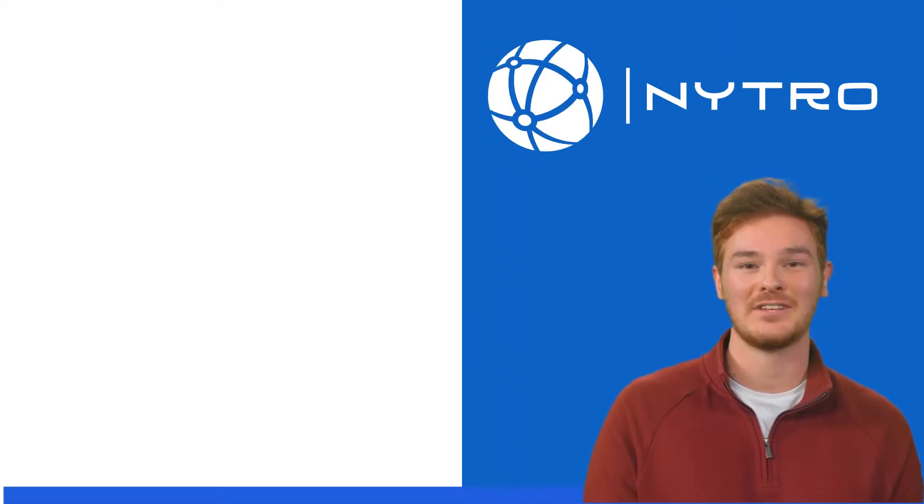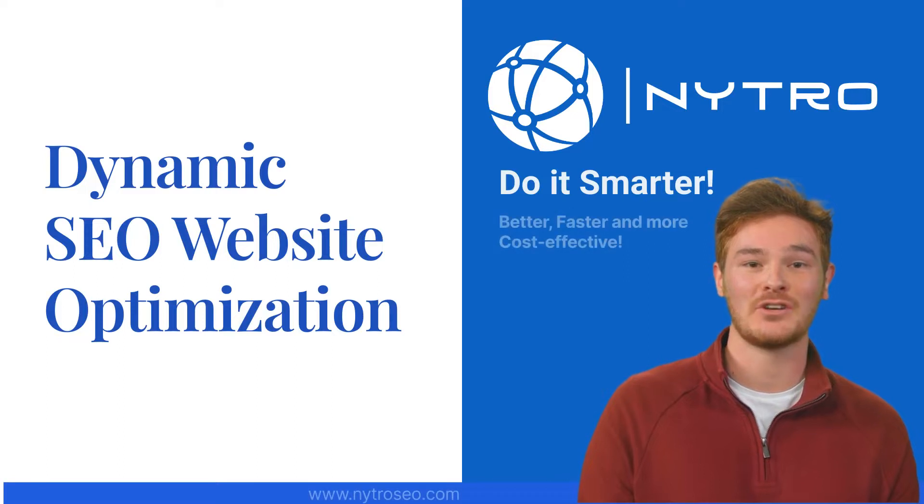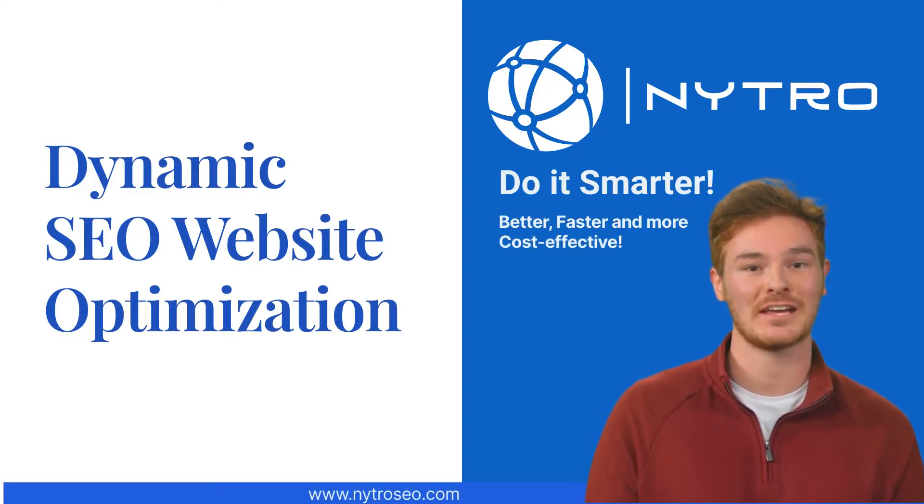Welcome to Nitro SEO — a dynamic, AI-based SEO automated solution for web page code optimization, and the ultimate solution for SEO and digital marketing agencies.